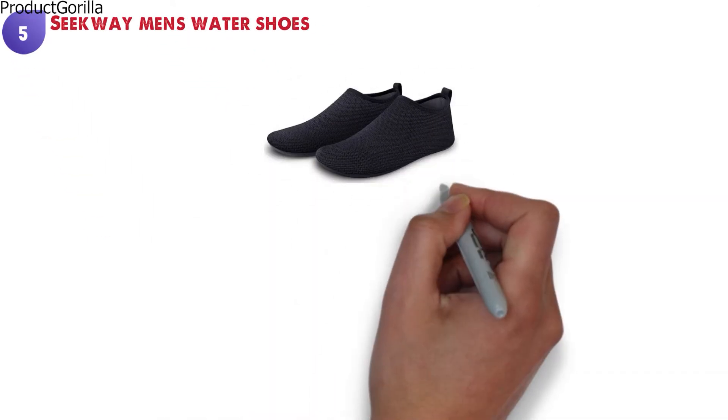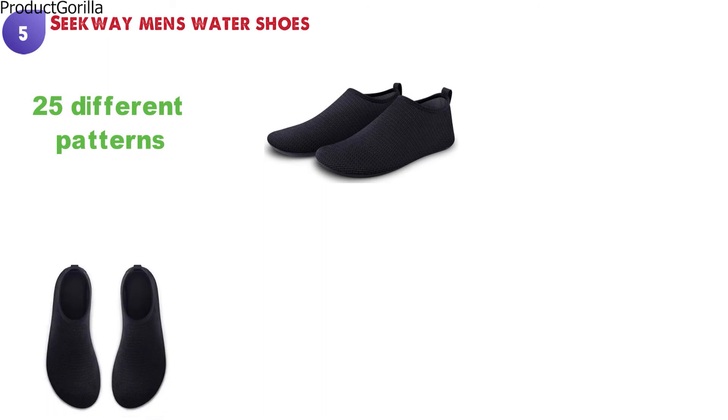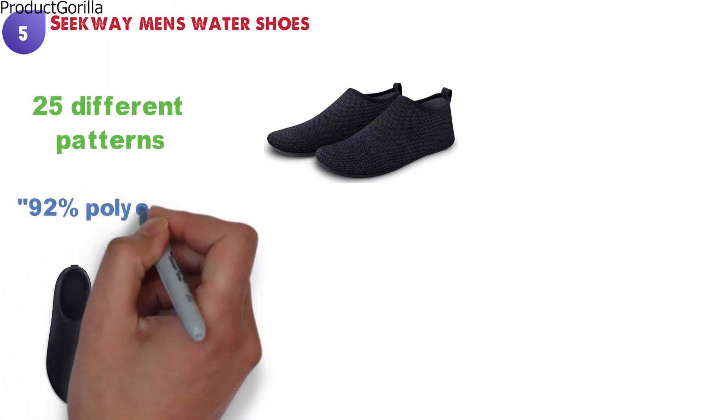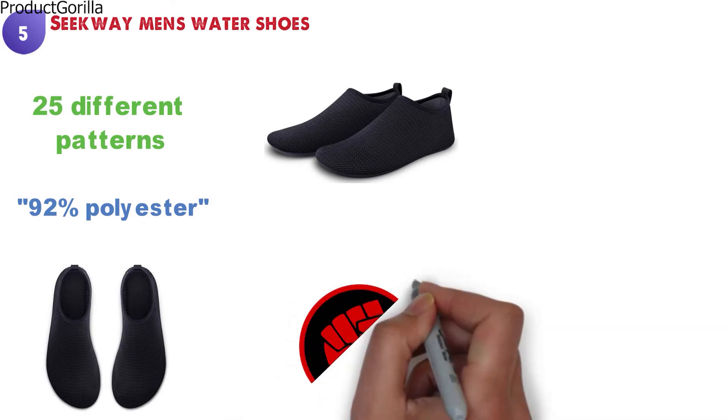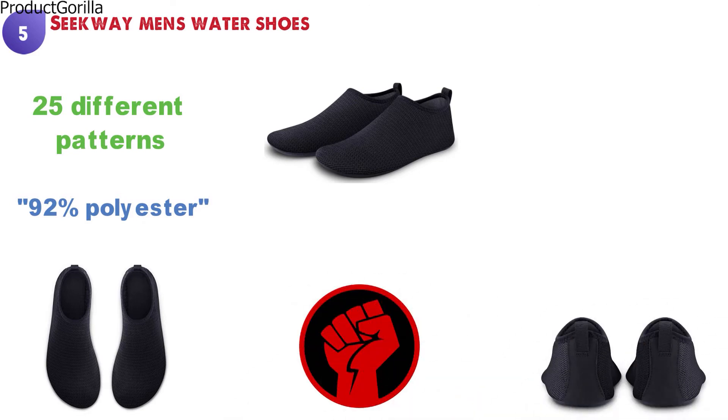At number five, we have the Saguaro Men's Water Shoes. These water shoes come in a very nondescript design with 25 different patterns to choose from. The Saguaro Men's Water Shoes are made from 92% polyester to ensure comfort and durability for the wearer. They have designed the neck to be as smooth as possible, and that will give you less skin irritation when wearing them outside of a wet setting.